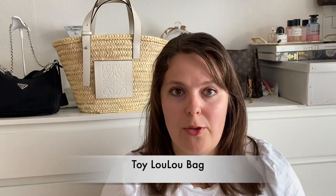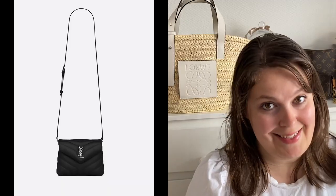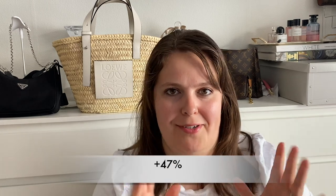Finally, the fourth item I used to own and don't anymore is the toy lulu bag. I got it in 2018 and at that time the price was 945 euros. In 2022 the price is 1390 euros — this bag has gone up in price in four years by 47%.